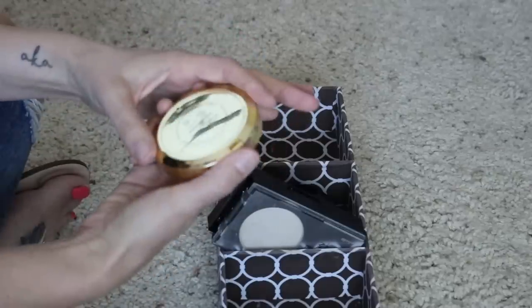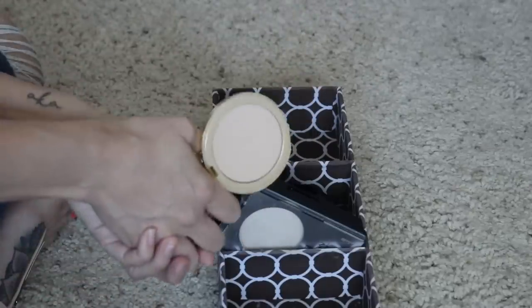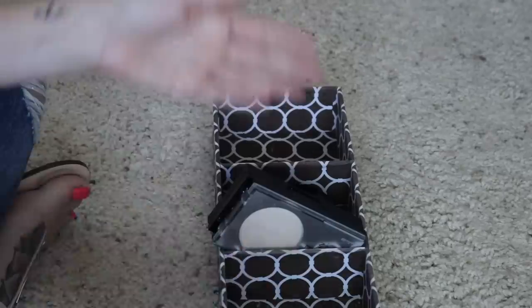Next I have this Tarte BB Powder. I actually purchased this during the Ulta 21 Day Sale. This I really enjoy as well, so I will keep that.